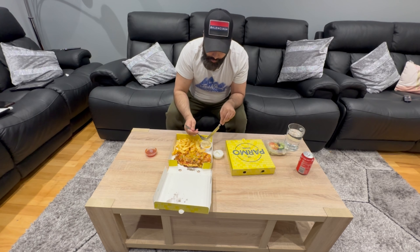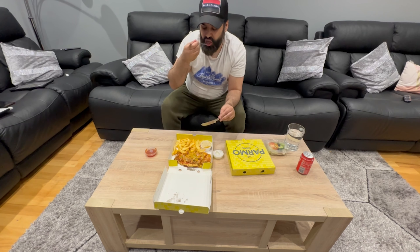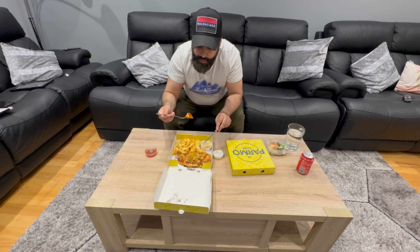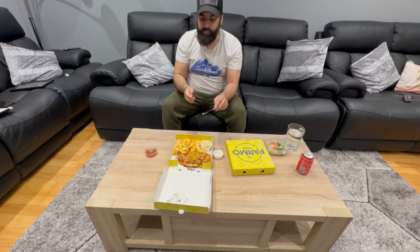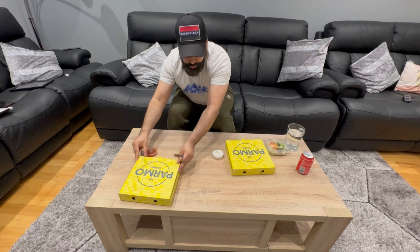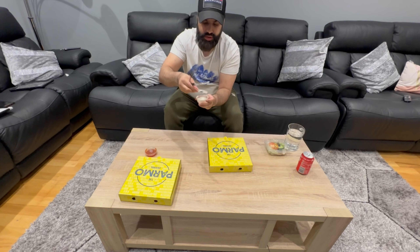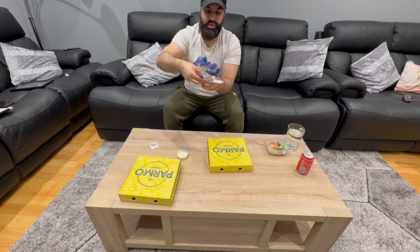Wow, right, this is a winner guys. This creamy cabbage is beautiful, it really complements the parmesan — some of the taste, very nice. Let's put this away and try the hot shot. There's all this sauce — this is the garlic mayo and this is chilli sauce.